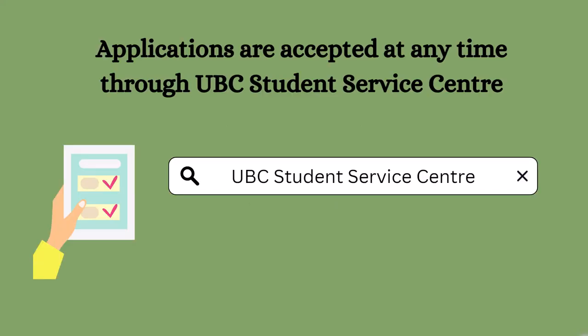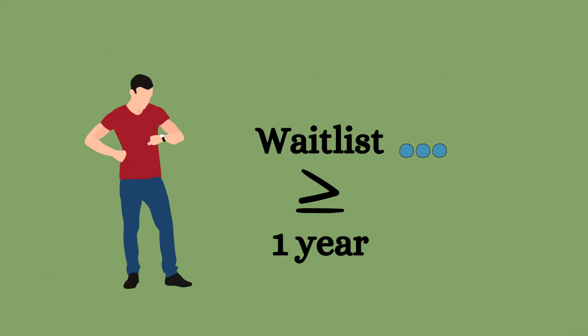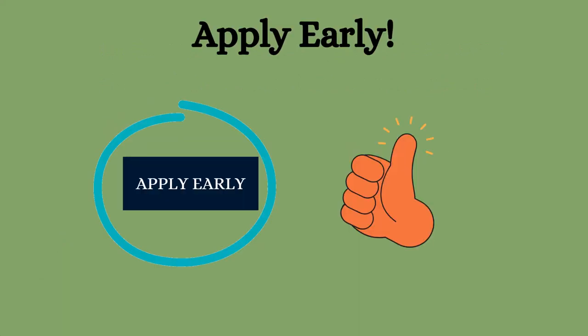Applications for year-round housing are accepted at any time through the UBC Student Services Centre. However, the waitlist can take up to one year, so apply as early as possible — at least a year in advance of your anticipated moving date.